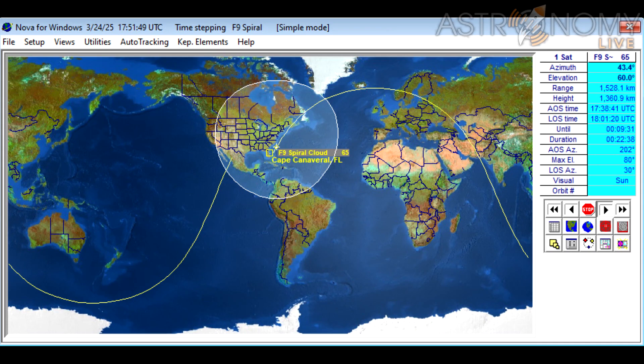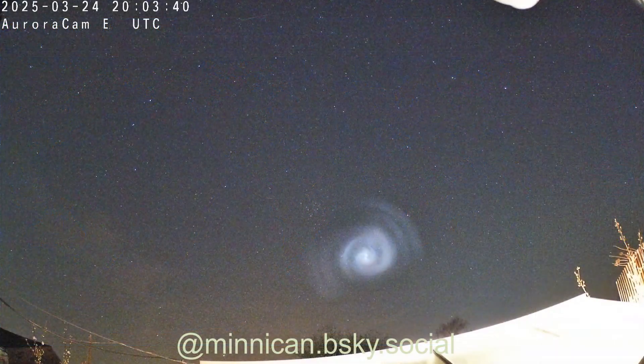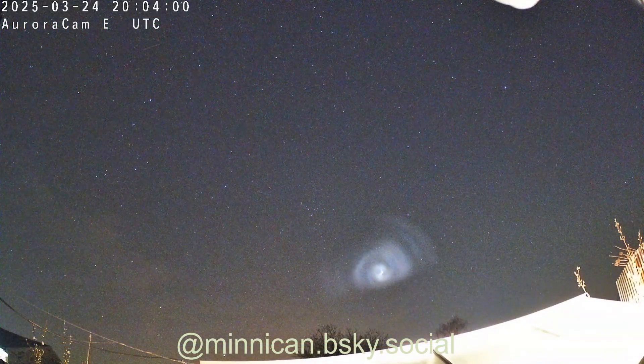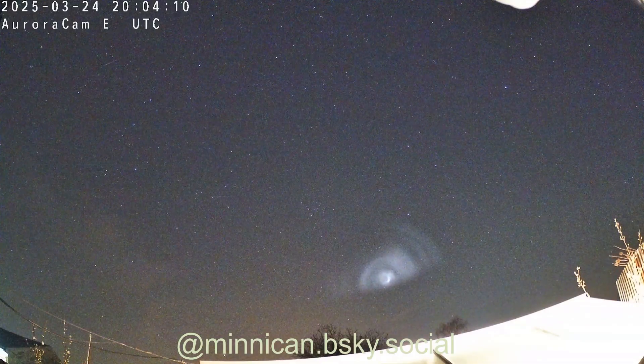So, to all of the people out there who doubt that this was a Falcon 9 second stage venting fuel, you now have some questions to answer about why the trajectory traces back to a launch from Cape Canaveral, Florida, at a time when we know that there was a launch headed in that direction, and why do we see it suddenly vanish at the time it was predicted to enter Earth's shadow. Thanks for watching, and until next time, clear skies, folks.